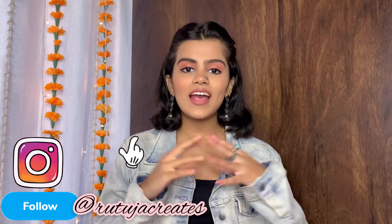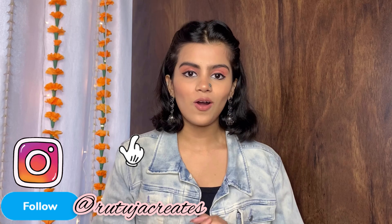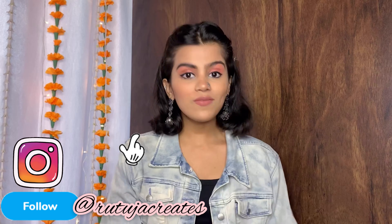Hi guys, welcome back to my channel. If you're seeing this place for the very first time, hi, my name is Ruta, and I hope you guys are doing fantastic. As you have read by the title, today's video is an oxidized jewelry haul video. Obviously festive season is around the corner and I had to shop for a few statement pieces. It all ranges between Rs.150 to Rs.300.